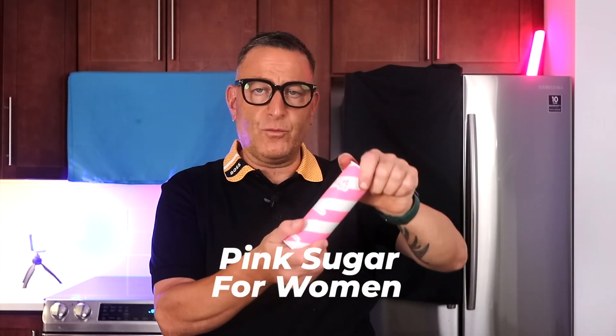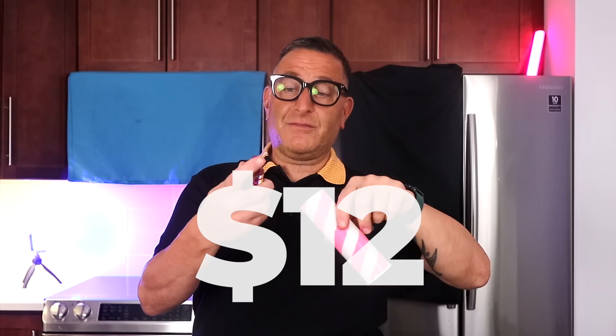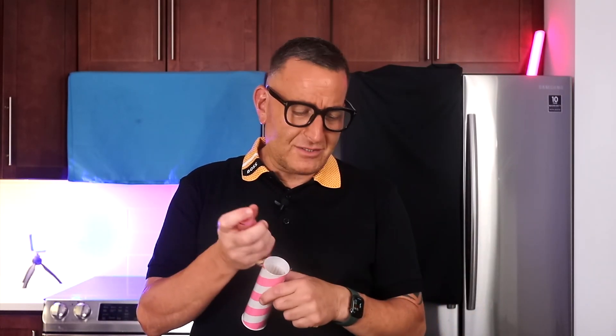The next one is Pink Sugar for women. It's an excellent, long-lasting, creamy, sexy, sugary smell — and it's $12 for 1.7 oz. Very powerful, very delicious, and your girlfriend will love you. You can wear this every day, spray your sheets with it — it's just perfectly awesome.